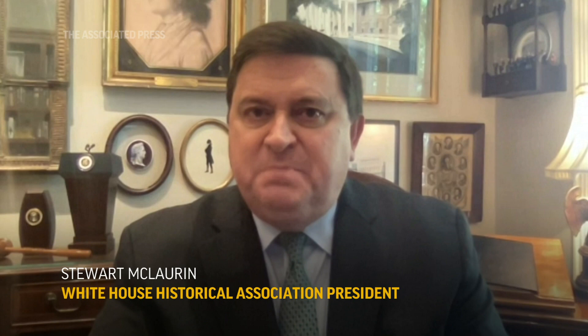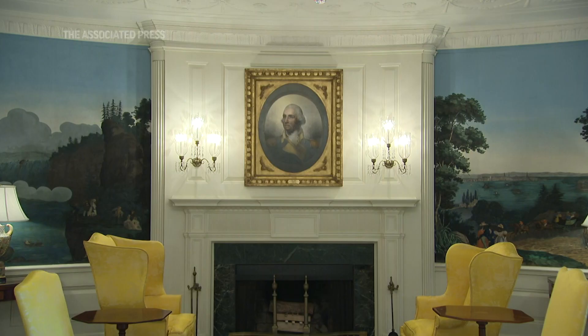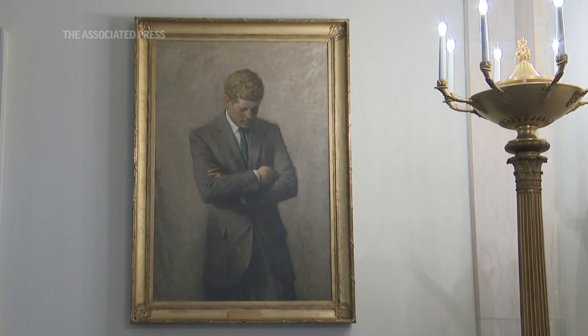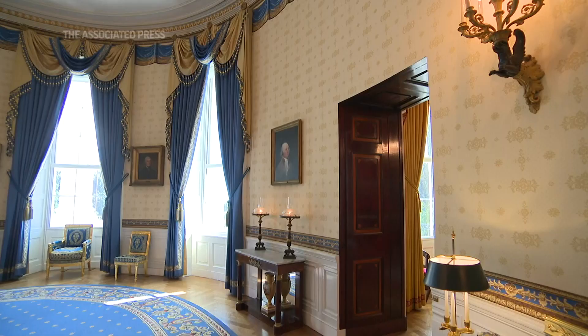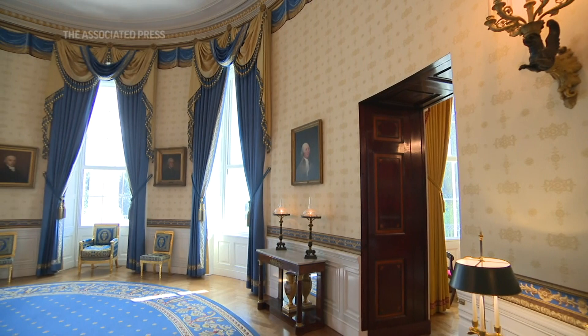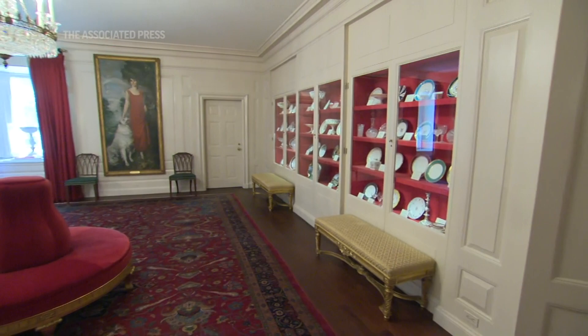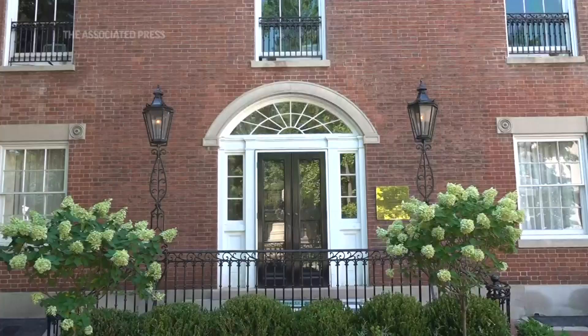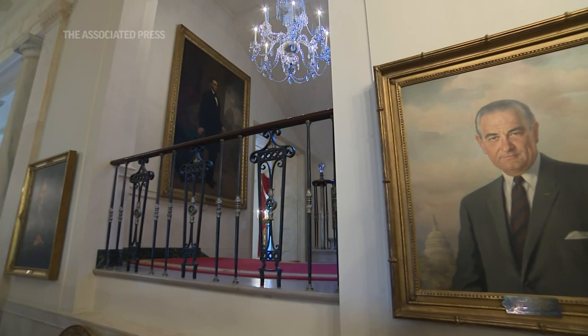In the early days of our country, we were dependent upon artists and portraits to depict the images of the presidents and first ladies. These were drawn or painted, shared, and known — that was the one image or the few images the country had of their president and first lady. We've continued this tradition of a portrait for our president and first lady that go into the White House collection, funded by the White House Historical Association on behalf of the American people.